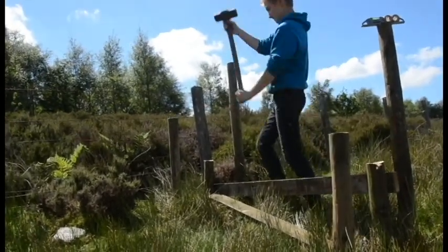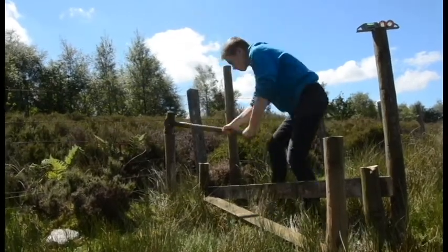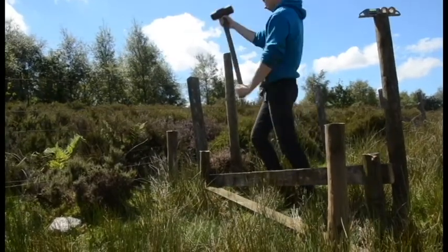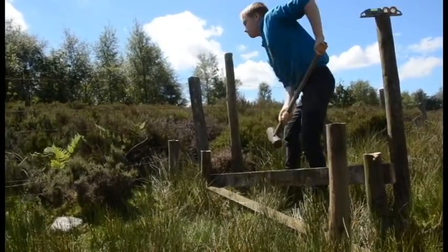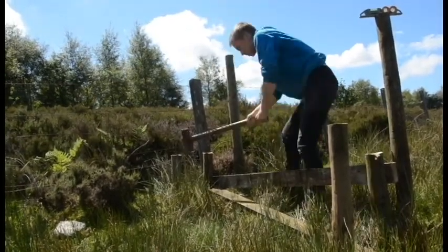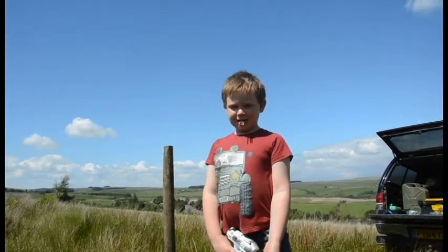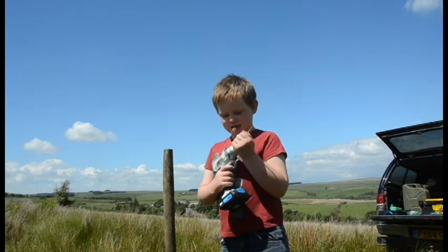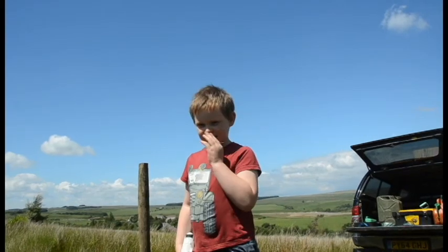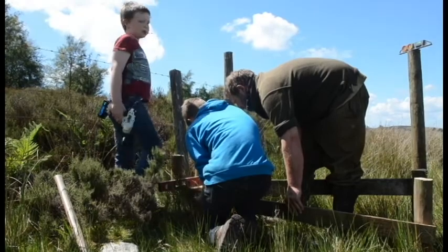Daddy, can I use this? No — we're using it for the windbreak. How many blokes does it take to get a bit of rail straight? Just screw it down.